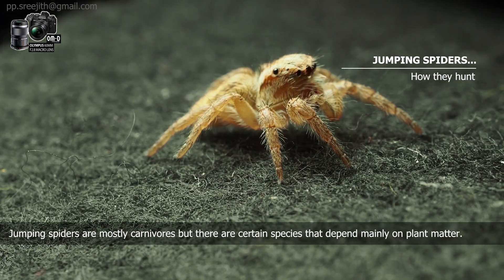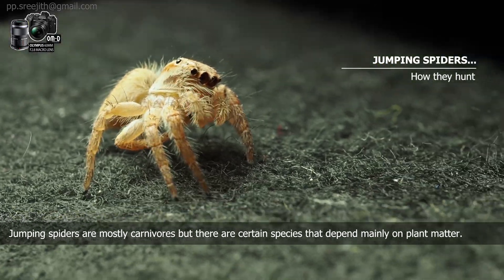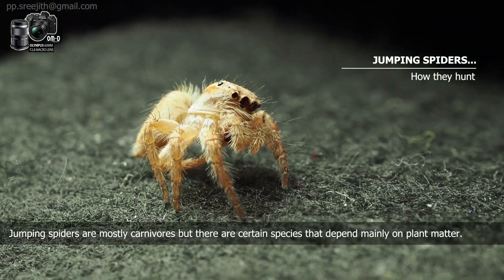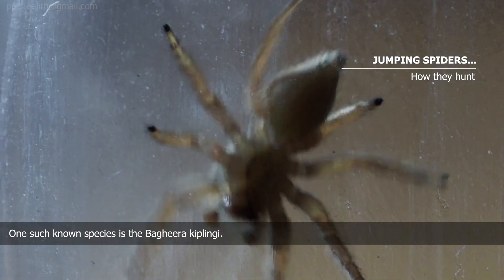Jumping spiders are mostly carnivores, but there are certain species that depend mainly on plant matter. One such known species is the Bagheera kiplingi.